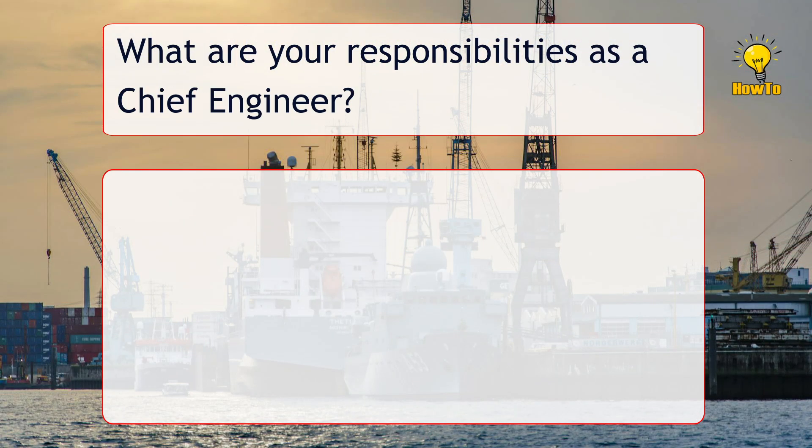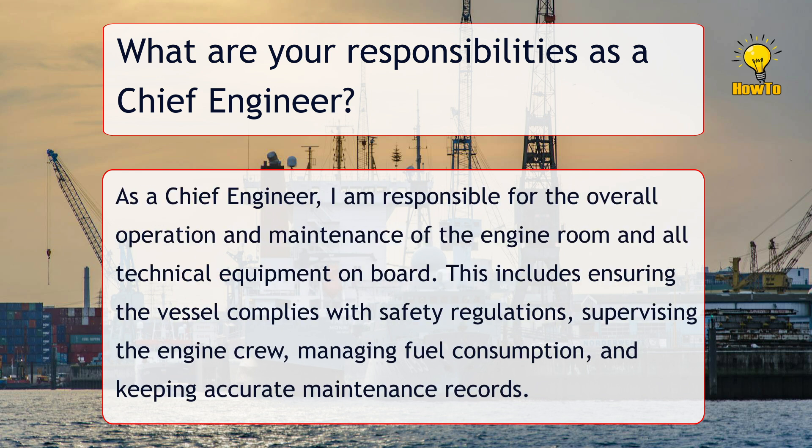What are your responsibilities as a Chief Engineer? As a Chief Engineer, I am responsible for the overall operation and maintenance of the engine room and all technical equipment on board. This includes ensuring the vessel complies with safety regulations, supervising the engine crew, managing fuel consumption, and keeping accurate maintenance records.